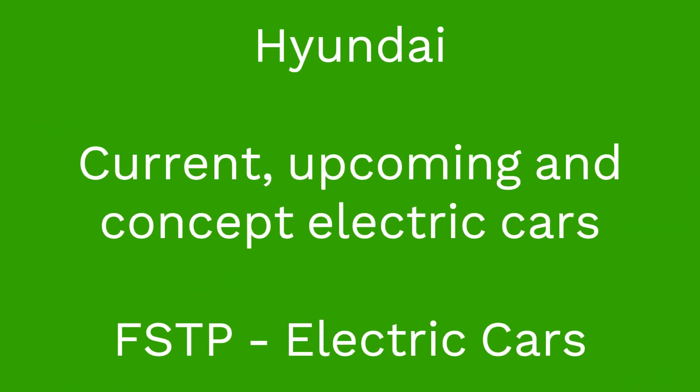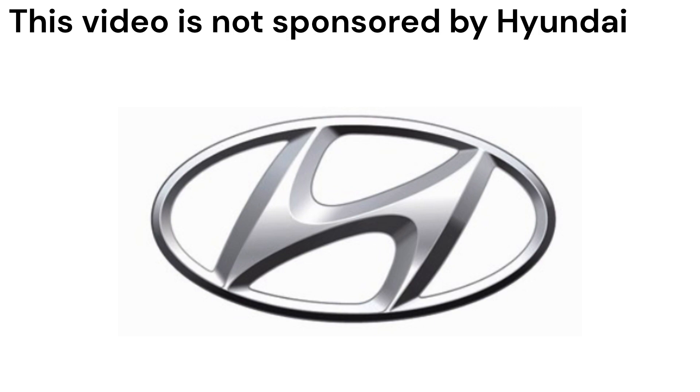This is the first video in a new series on my channel where I am featuring different electric car companies. I am starting with the Korean-based Hyundai as I own a Kona and love it.